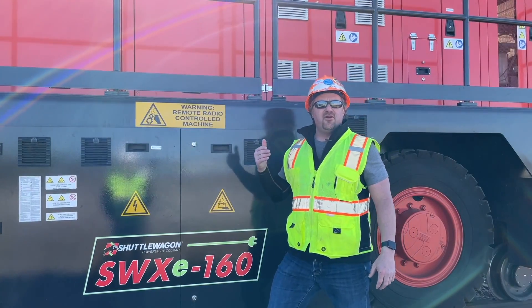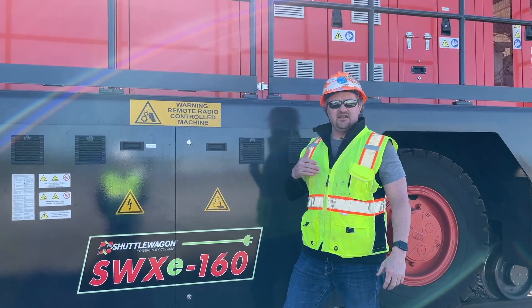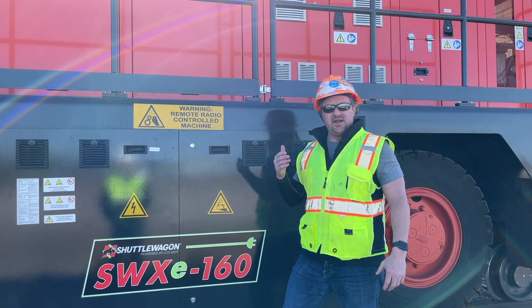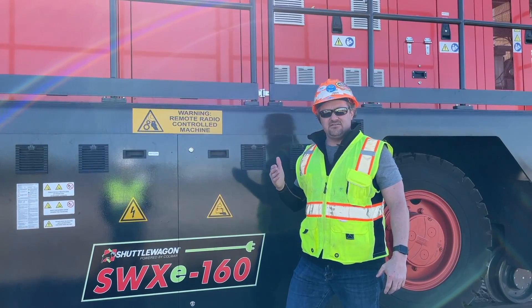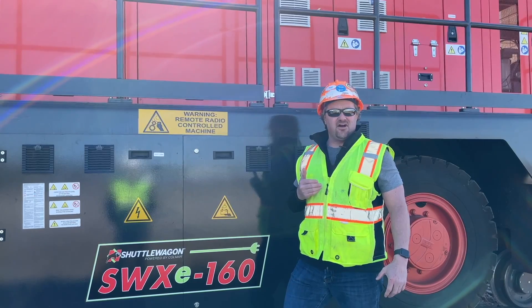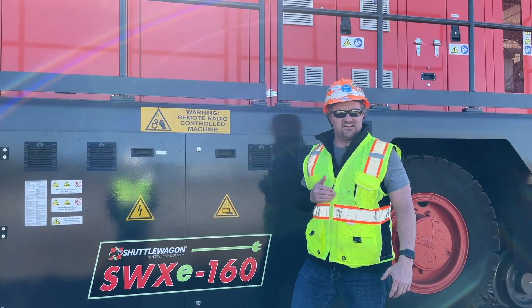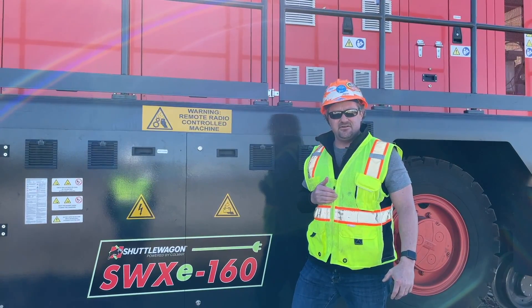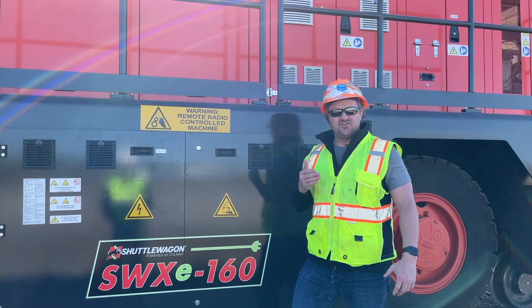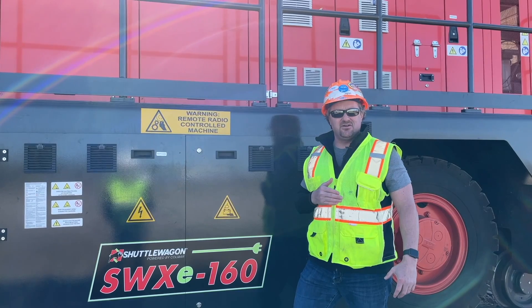We look forward to telling you more about this machine in forthcoming videos and posts. Keep an eye out for us at all the typical social media outlets, or give us a call at 816-767-0300, drop us an email at shuttlewagonsales@nordco.com — we'd love to hear from you.